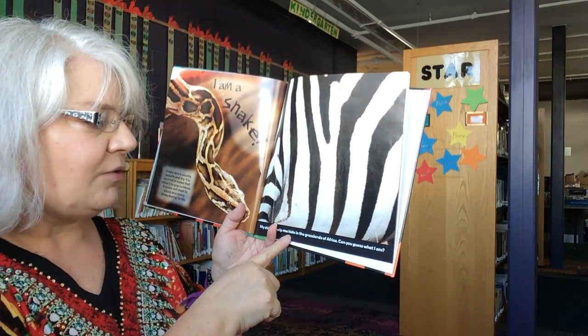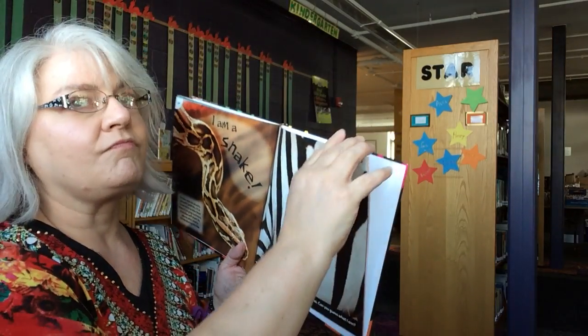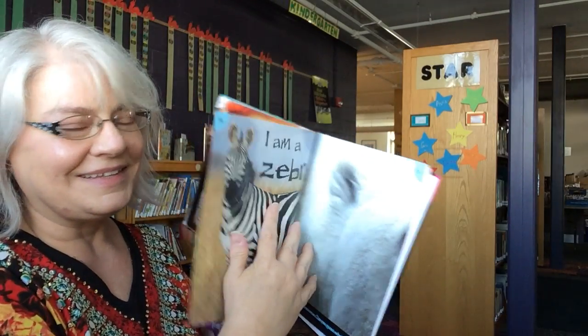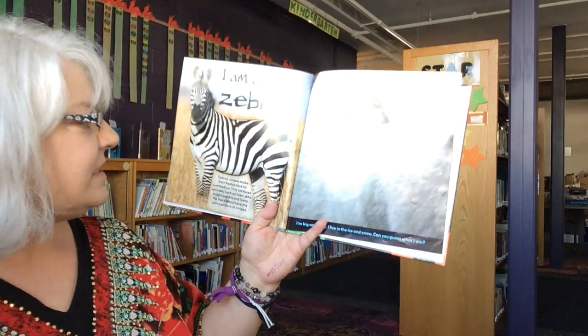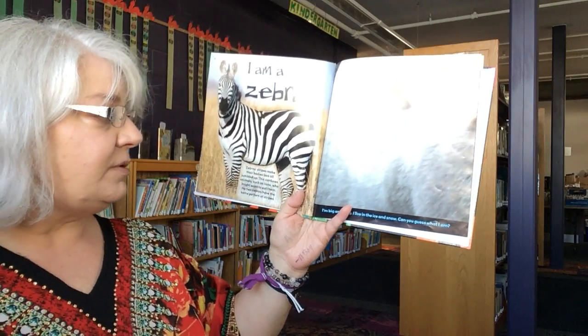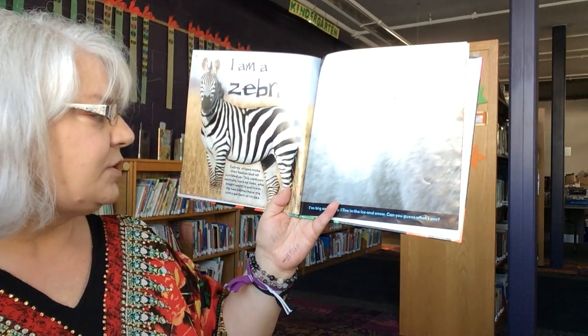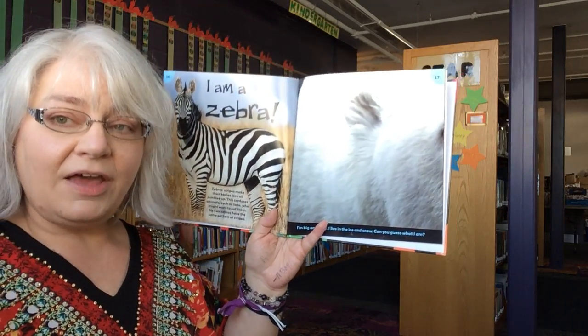My stripes help me hide in the grasslands of Africa. Can you guess what I am? It is a zebra. Zebra stripes make their bodies look all jumbled up. This confuses animals such as lions who might want to eat them. No two zebras have the same pattern of stripes.